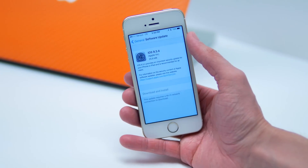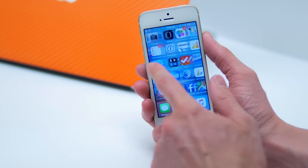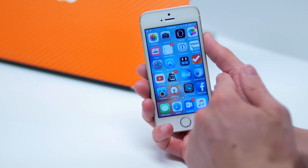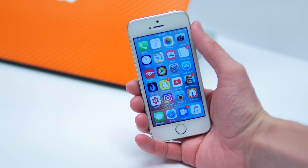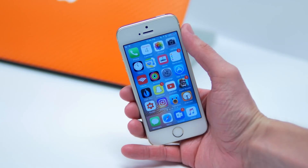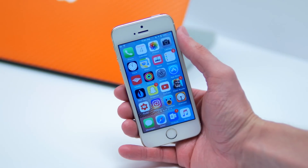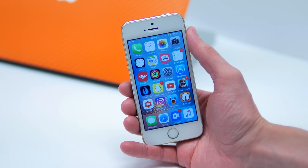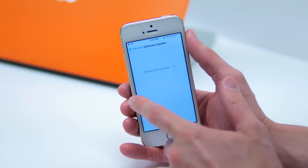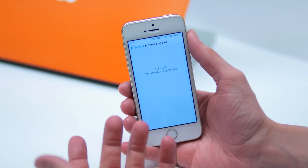It fixes a bug, or maybe more, that would impact the security of your iOS device. It's not a huge deal — it's not a major security flaw where you have to update right now — but it's a security update nonetheless. If you have any questions for me, make sure to leave them down below and let me know what you think about this update or if it really impacts you by leaving a comment down below.